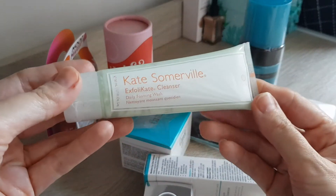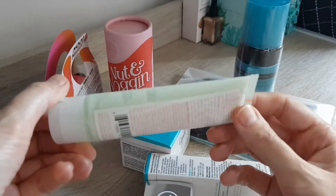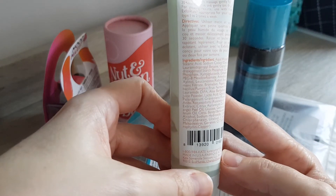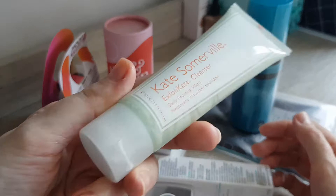The first thing she gave me was the Exfoliate cleanser from Kate Somerville Daily Foaming Wash. Never had this one before, but I've heard of the brand of course. I'm really excited to try it out. It's a nice size of 50ml and it will go straight to my bathroom.